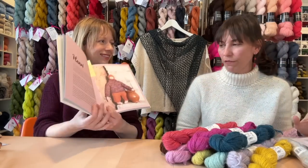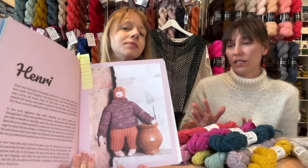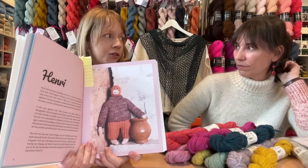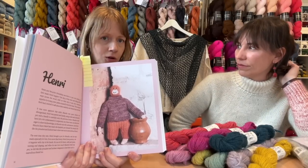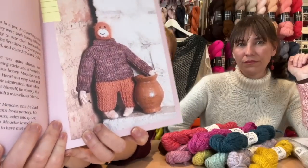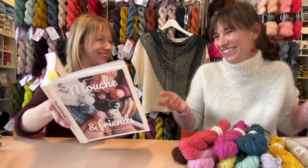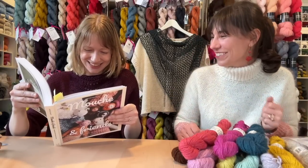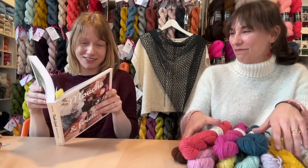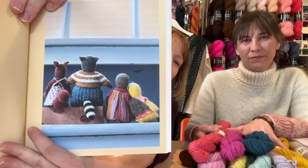A big thing with this book, written right there on the front, is that these toys are seamless. If you've been intimidated by taking on toys, there's a really innovative technique to keep everything in the round — you're not doing a ton of sewing at the end, you're working as you go. You don't even sew ears on. The last kit we made is with the Rowan Alpaca Classic — this is Henri the orangutan, who's a potter. He's happiest with clay in his hands and can sit for hours calm and quiet. It's a real treasure trove.